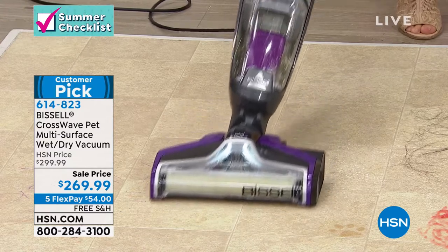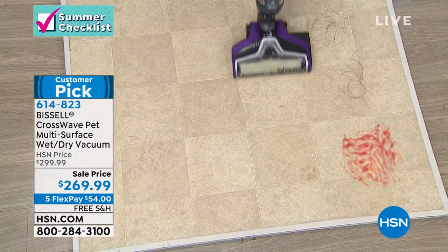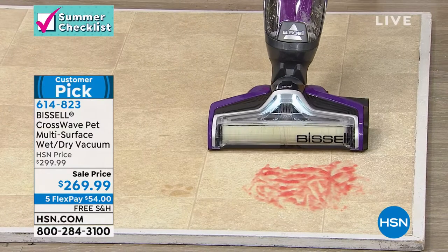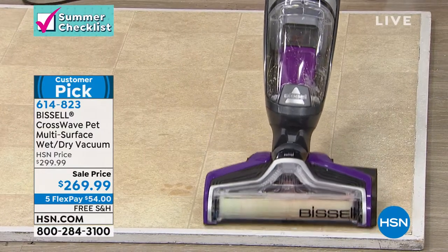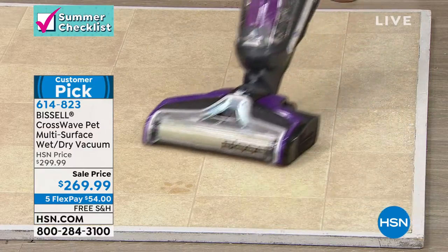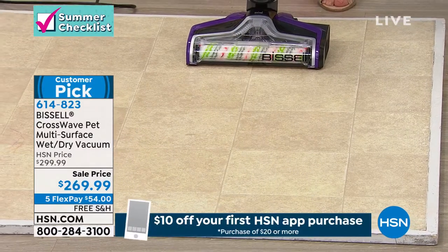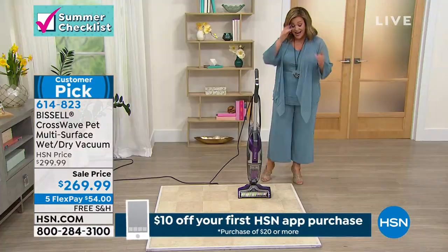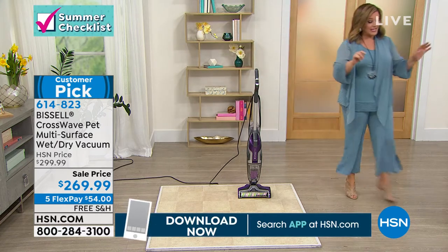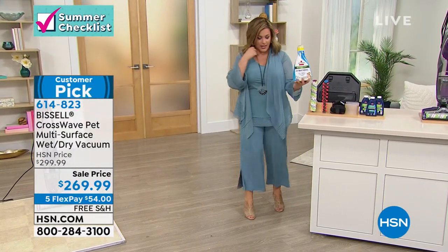Any wet messes, any dry messes, the Bissell is doing it for you. We call it the lazy days of summer because the last thing I want to do is be cleaning my floors. We're cutting steps. If your kid drops the entire cereal bowl, with one swipe you're basically done — you've mopped and vacuumed the floor and eliminated steps.